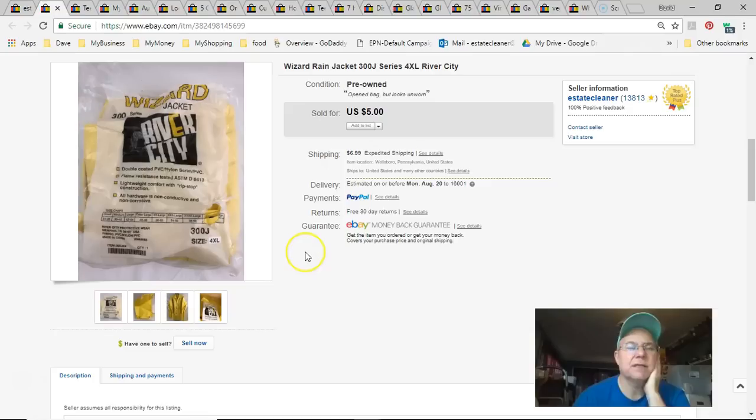Next is a Wizard rain jacket. I paid nothing — probably got it from a property cleanout. Listed June 21st, sold July 24th for five bucks plus shipping. Not a big sale, but it sold. A lot of stuff like this I'd probably just take to the shop now.